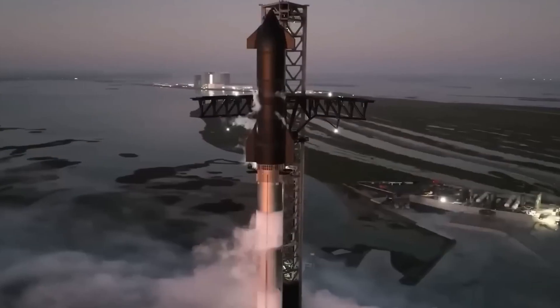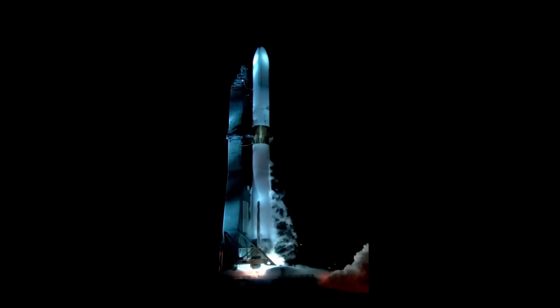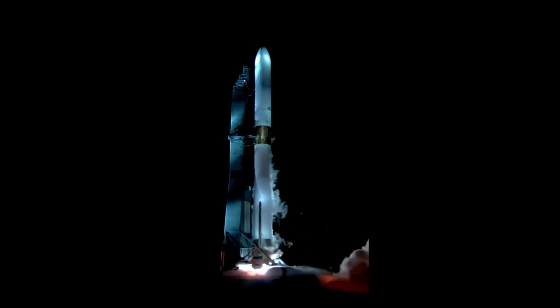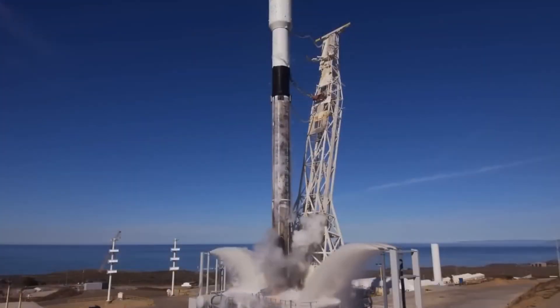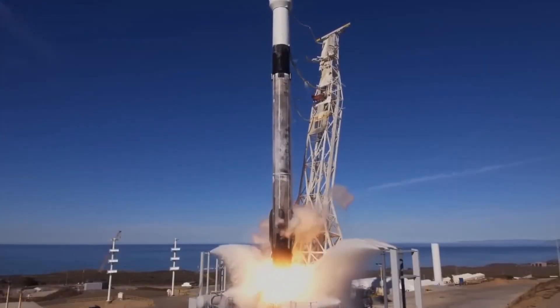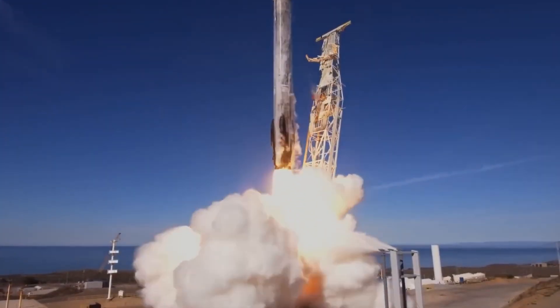The oxidizer-rich staged combustion cycle was developed by the Soviet Union using kerosene and was brought to the U.S. for use on the Atlas and RD-180 engines. The real comparison everyone wants to hear is against SpaceX's Raptor — these engines produce a similar amount of thrust.